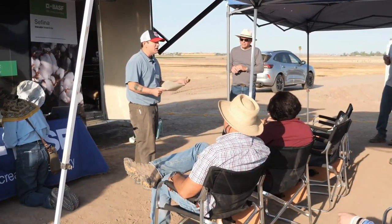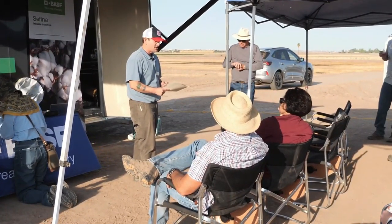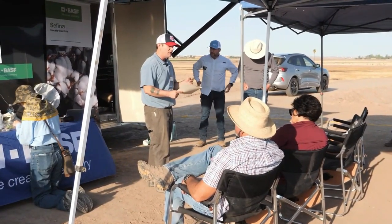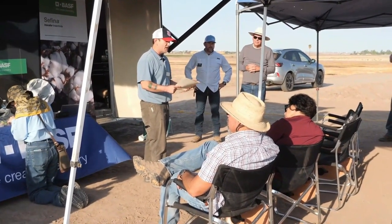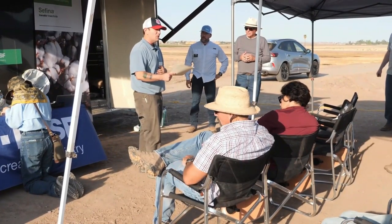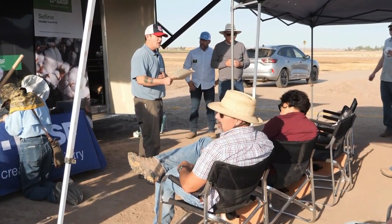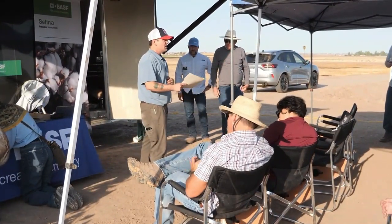Without further ado, I'll introduce our first speaker: Dr. Peter Ellsworth is a full specialist and professor at the University of Arizona. He is the IPM coordinator and director of the Arizona Pest Management Center in the Department of Entomology at the Maricopa Agricultural Center. Dr. Ellsworth develops science-based IPM solutions through applied ecological investigations and organized outreach programs of cooperative extension, with interest in integrating chemical technologies and biological controls.